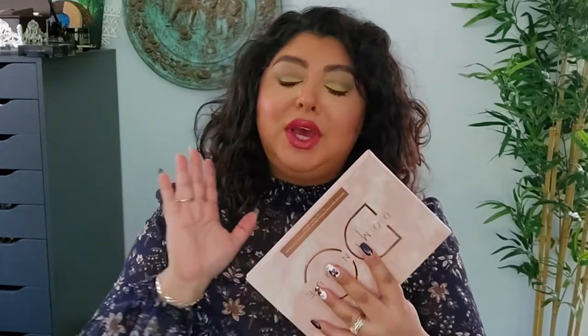Number three is an eyeshadow palette that I don't actually want to use for my eyes — I want to use it for my face. This is Dominic Cosmetics and this is the Transition Palette. I absolutely love this for my face, not so much for my eyes. I don't really consider this an eyeshadow palette; I consider it more of a face palette. But I put it at number three because it is really beautiful for the face.